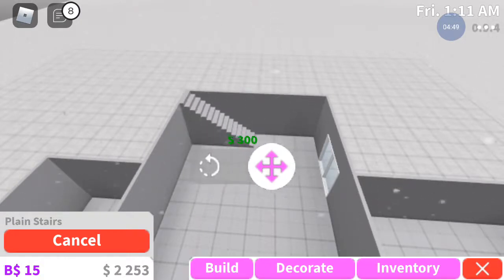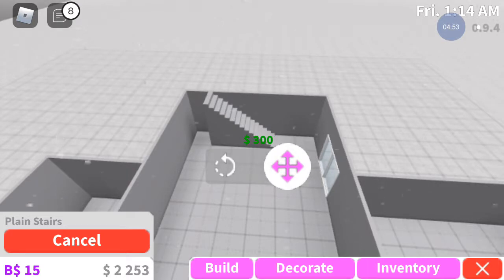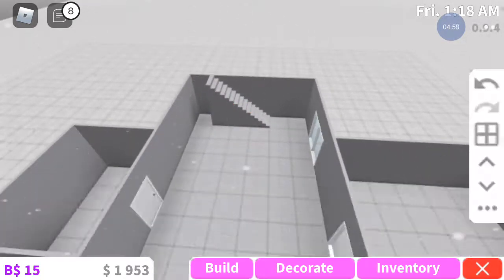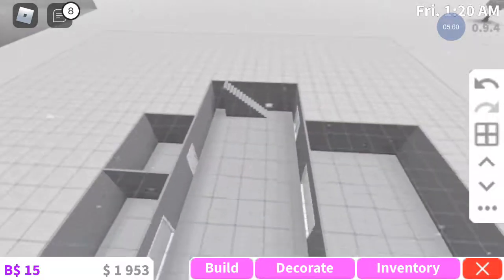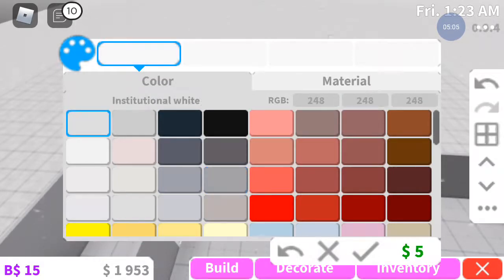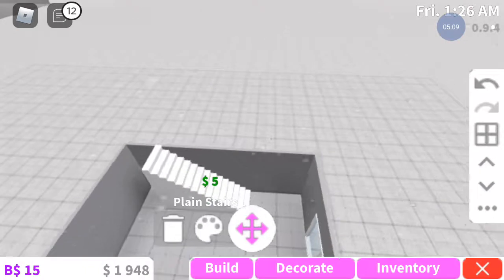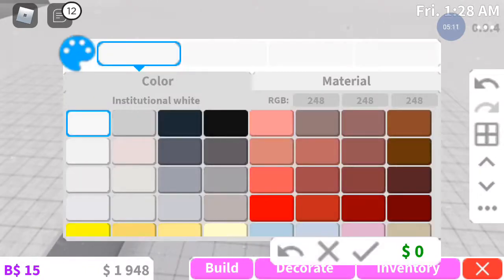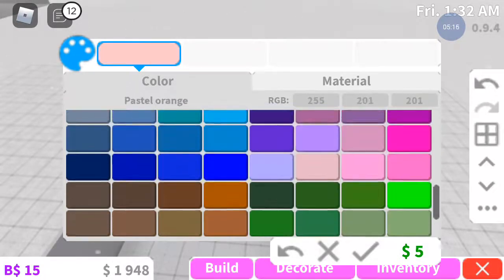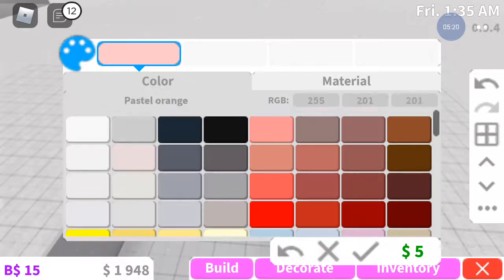We're going to place them there. You know what, I just want to change these stairs' color real quick because I really don't like the coral - I don't like the gray. You guys can just change it to whatever you guys want.